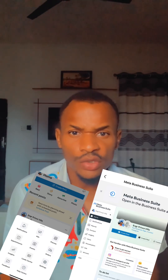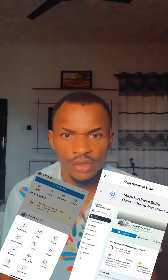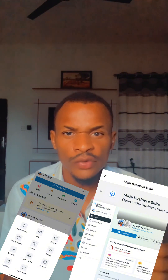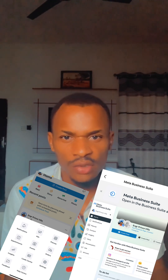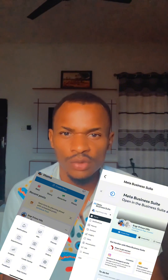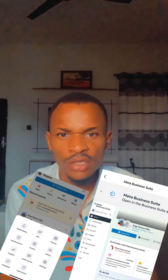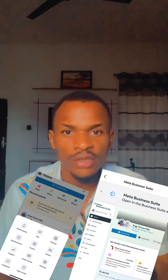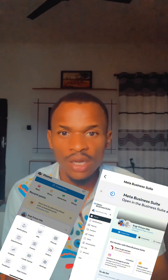For those of you having issues accessing the Facebook Creator Studio from your Facebook page, there's something I want you to understand. If you turned your Facebook profile to professional mode, there's no way you can have access to the Facebook Creator Studio or the Facebook Business Suite. So if you're using a professional mode account for your content creation and expecting to have access to these tools, that is not possible at all.